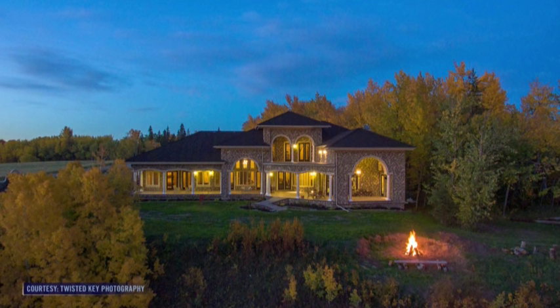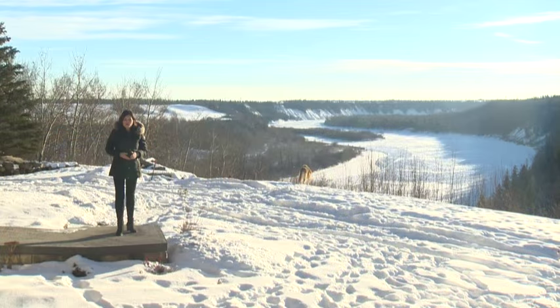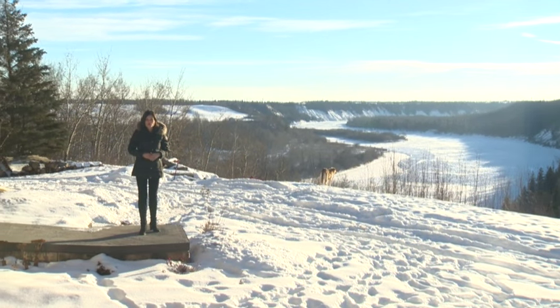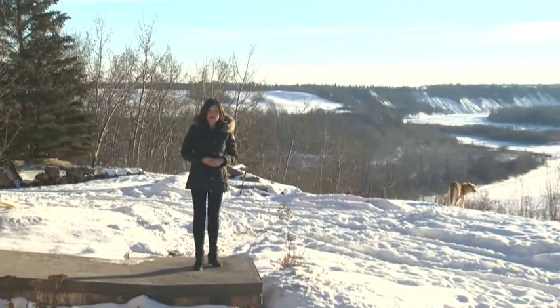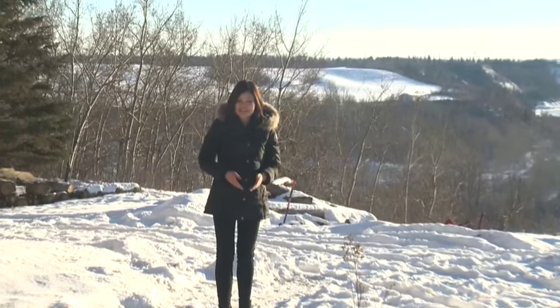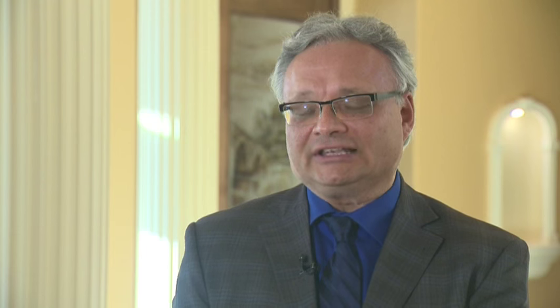There's one other home for sale in Edmonton for more, but it sits on 10 acres. The number of homes in Edmonton that have sold for a million dollars or more has steadily increased over the last 10 years. In 2006 there were 20, and last year 121 sold. These days a million dollars is not that extravagant for a purchase price for a home.